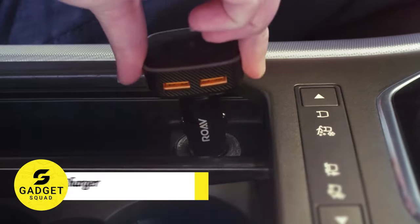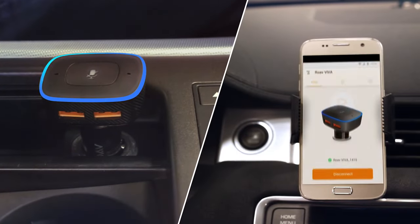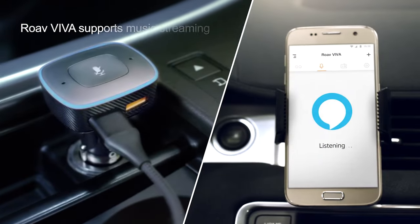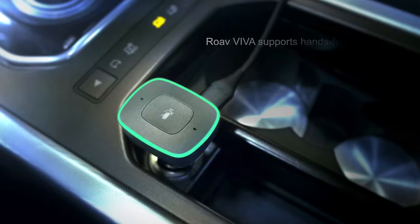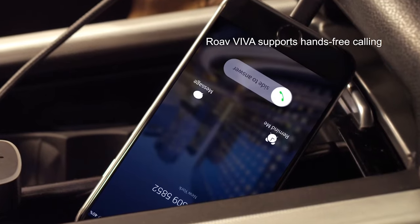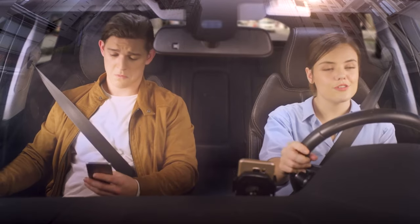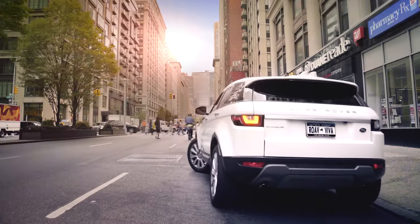Introducing the Rove Viva, the Alexa-enabled car charger that gives you complete voice control in your car. With this device, you can get directions, listen to music, make calls, send messages, and more — all hands-free. Also, with two USB ports that can charge your phone and your passenger's phone at the same time, so you can both stay connected on the go.